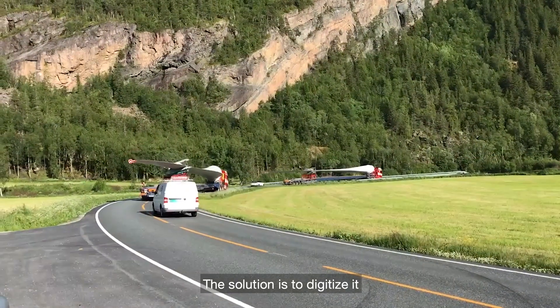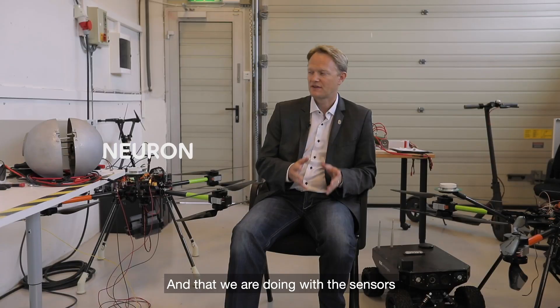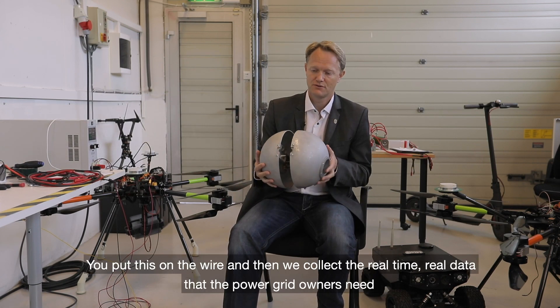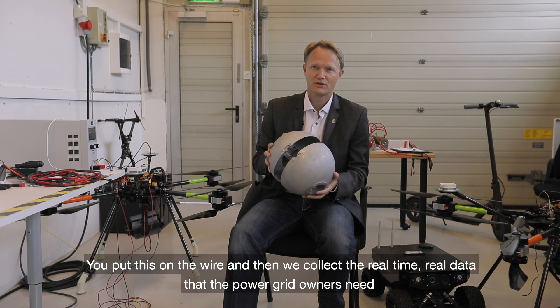The solution is to digitize it, and that we're doing with sensors like this. We put this on the wire and then we collect the real-time, real data that the power grid owners need.